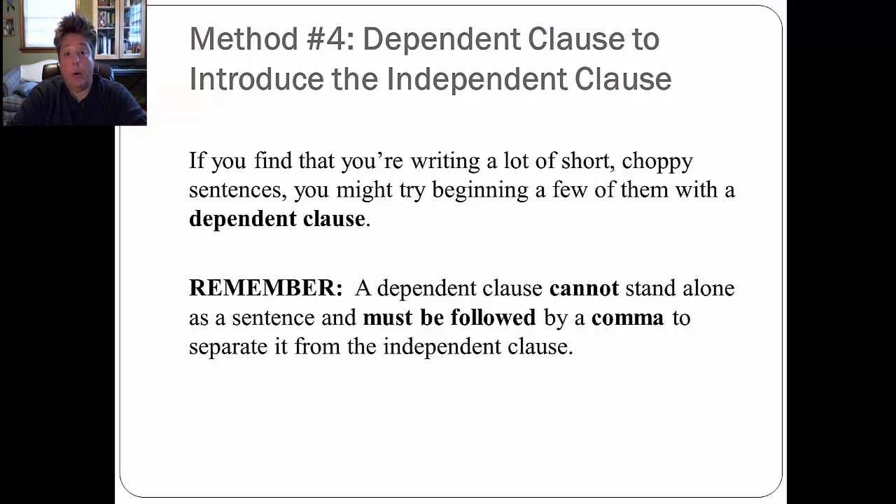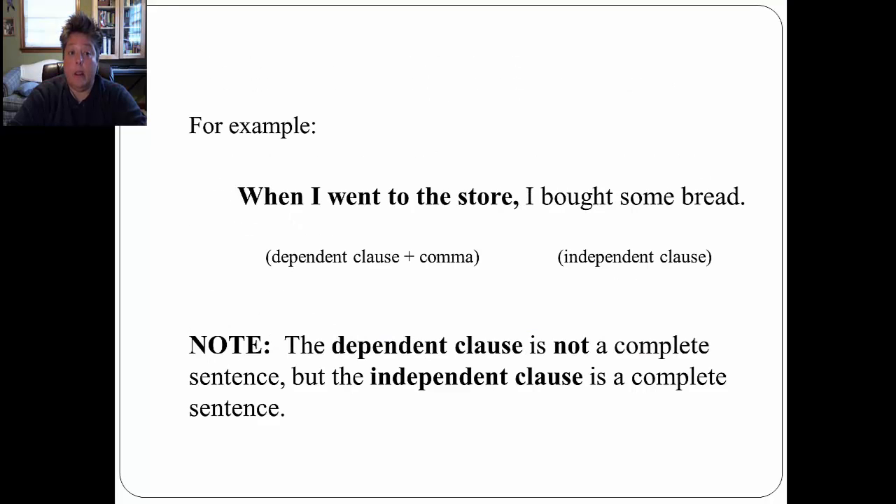Let's look at method number four: using a dependent clause to introduce an independent clause. If you find that you're writing a lot of short, choppy sentences, you might try beginning a few of them with a dependent clause. Remember, a dependent clause cannot stand alone as a complete sentence, and it must be followed by a comma to separate it from the independent clause. For example: 'When I went to the store, I bought some bread.' The dependent clause is 'when I went to the store,' followed by a comma. 'I bought some bread' is a complete sentence, also known as an independent clause.